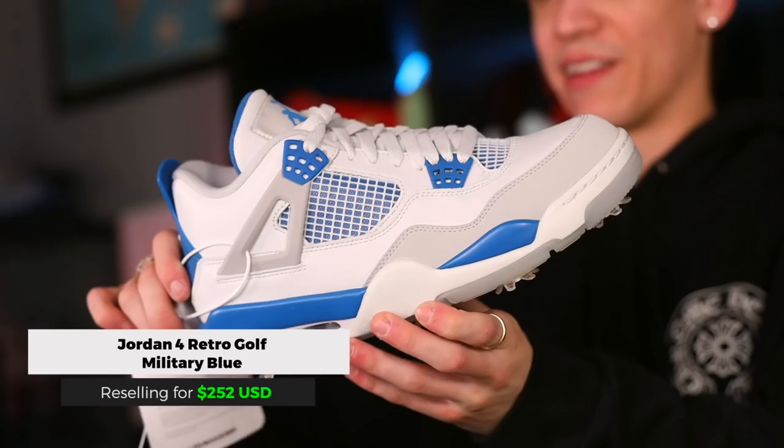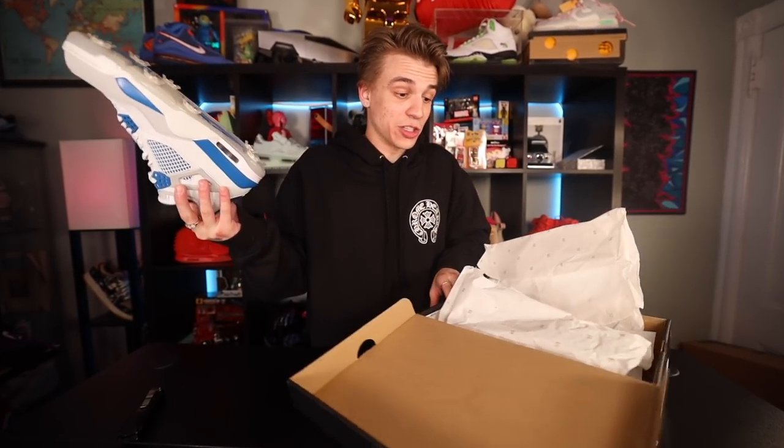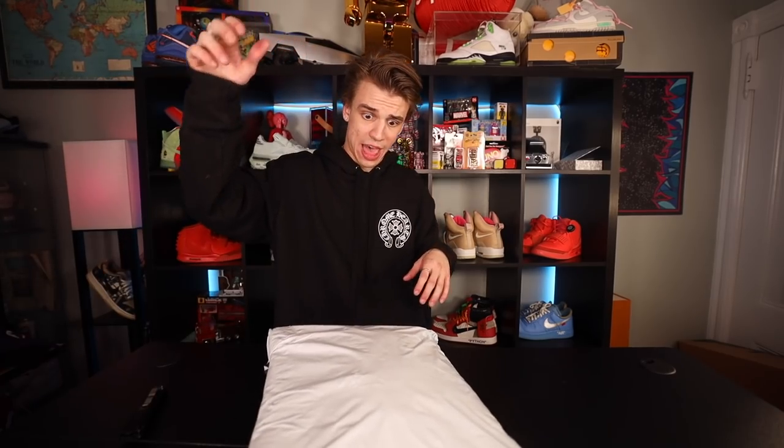We're going to do a little shoe action — this is going to be for when I go and hit the links. We got right here the Air Jordan 4 Military Golf shoe. I have one request for Jordan Brand: please give us a Military Jordan 4 with the Nike Air on it — sincerely all Jordan collectors, that's all we want. But yeah, this is the golf cleat. It's my favorite shoe of all time, what got me in the game — the Military 4.